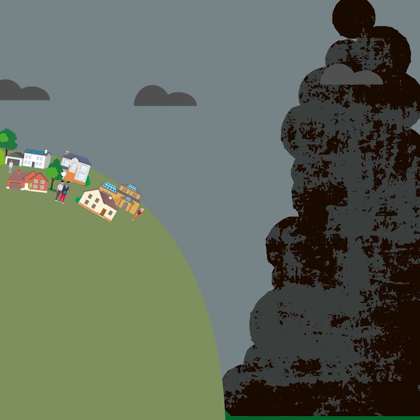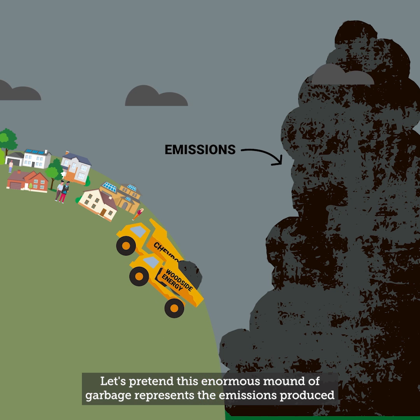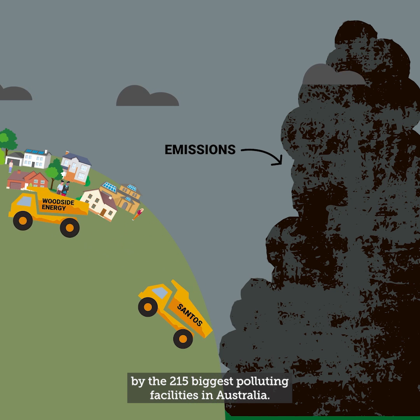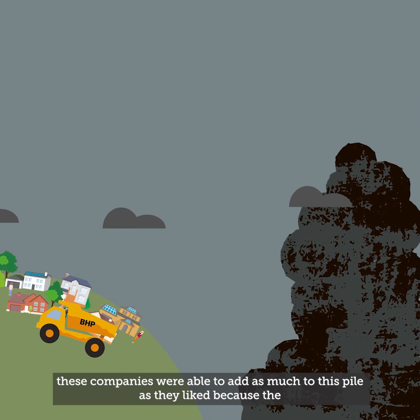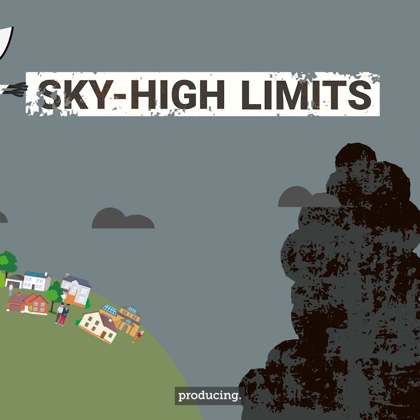So how does it work? Let's pretend this enormous mound of garbage represents the emissions produced by the 215 biggest polluting facilities in Australia. Under the old safeguard mechanism these companies were able to add as much to this pile as they liked, because the so-called limits were much higher than the amount that companies were actually producing.